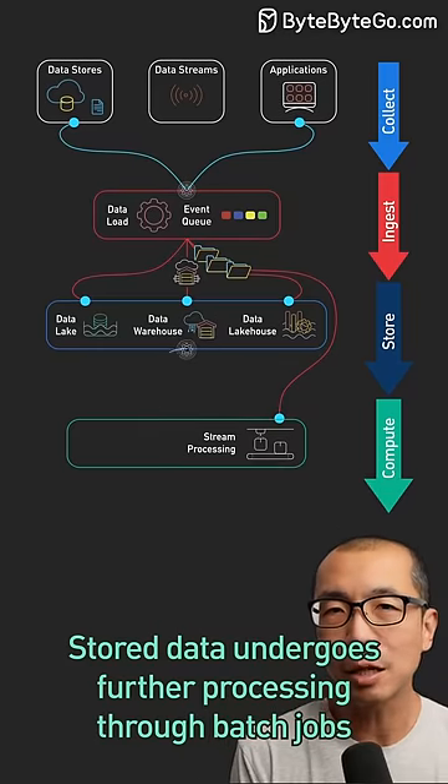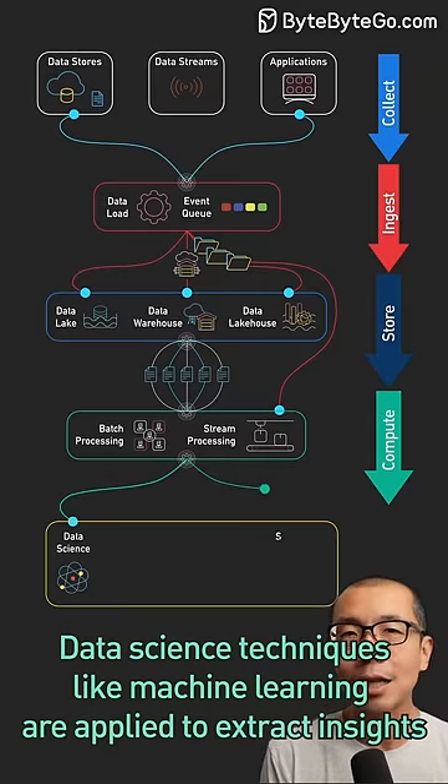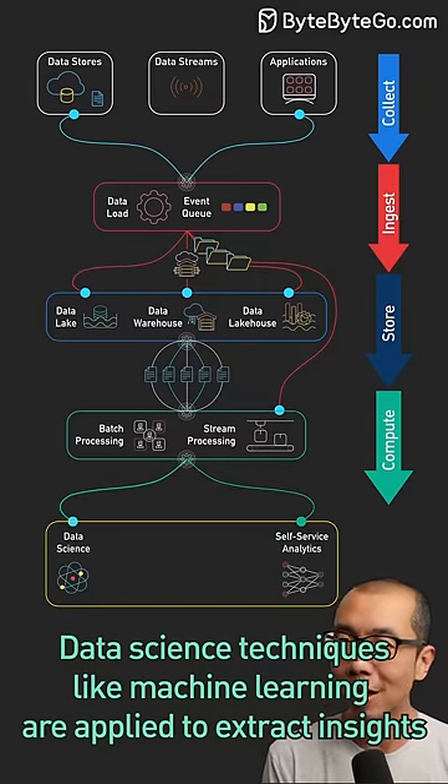Stored data undergoes further processing through batch jobs, which handle large volumes of data at intervals. Data science techniques like machine learning are applied to extract insights.